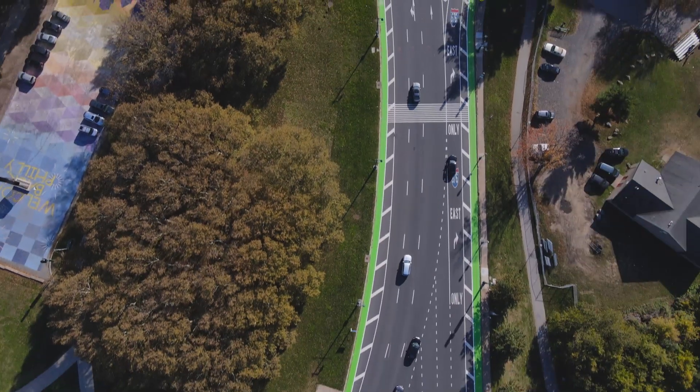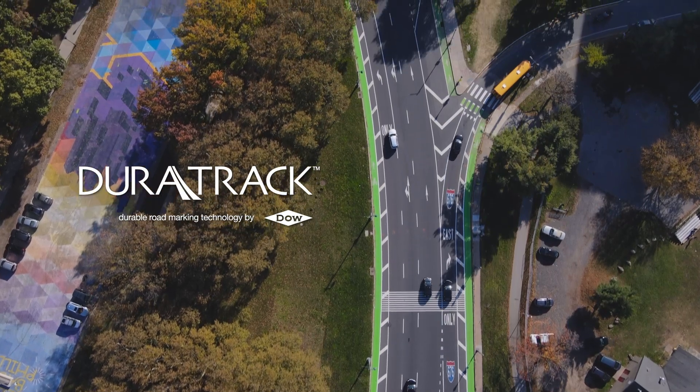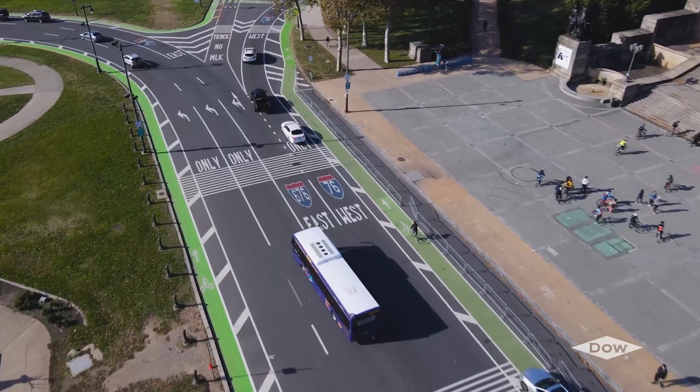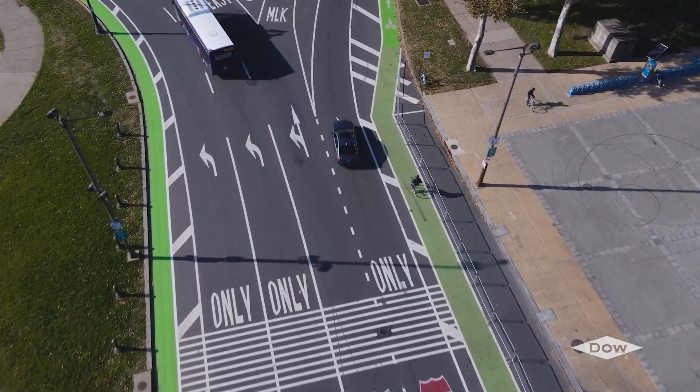That's why Dow is introducing our Green Bike Lane program, featuring safe, sustainable, and affordable Duratrac paint technology. Bike lanes are a great way to reduce accidents and road fatalities for cyclists and motorists alike.